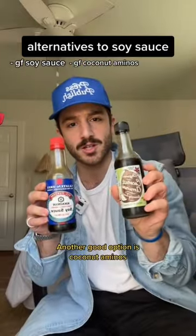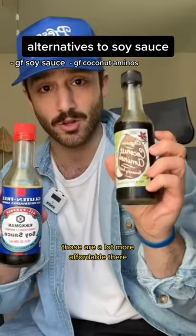So another good option is coconut aminos. I try to get these at Trader Joe's — they're a lot more affordable there.